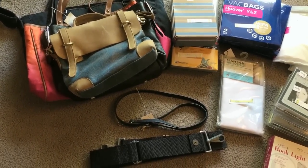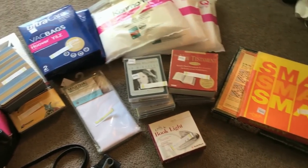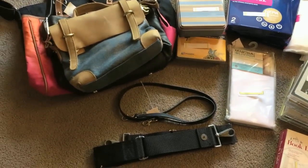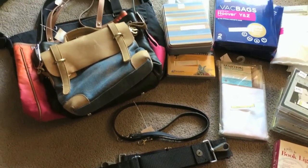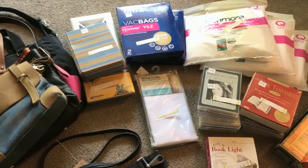Hi YouTubers, I'm going to be doing a small and short haul video. This was from an independent thrift store that I go to on a weekly basis. I didn't get much, maybe two bagfuls, but the items that I got are going to bring me a good profit.